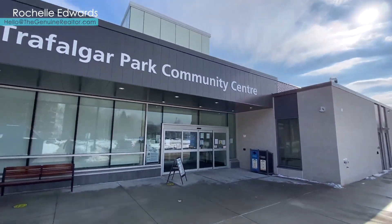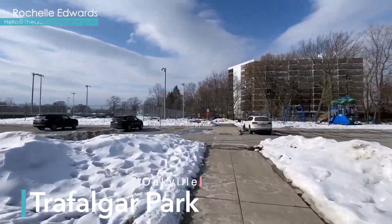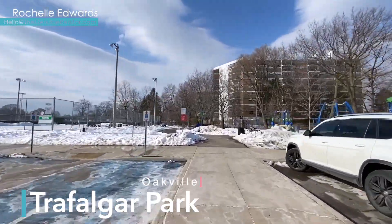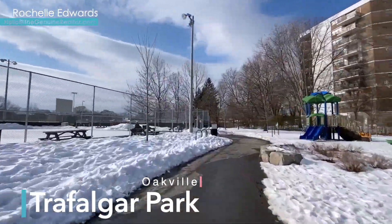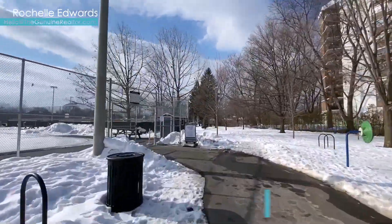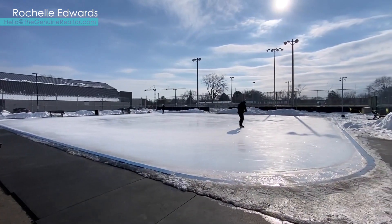If you're looking for somewhere outdoors to skate in Oakville, the town website lists all of the community rinks that are open, which I will link below. But there is the refrigerated outdoor rink in Trafalgar Park, so grab your skates and head to the community center at the corner of Kerr and Rebecca to enjoy the manicured ice.